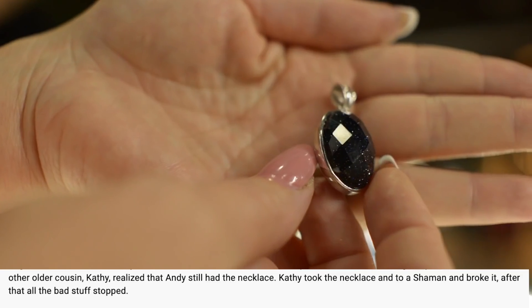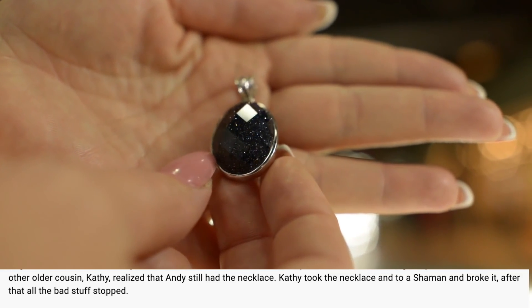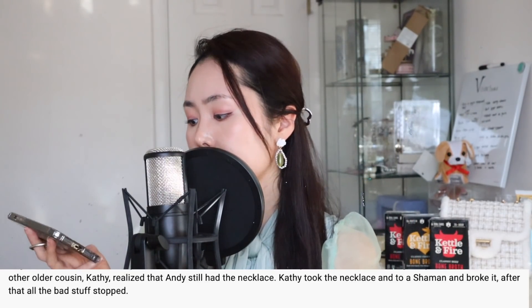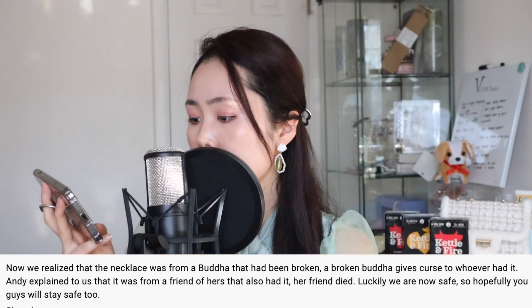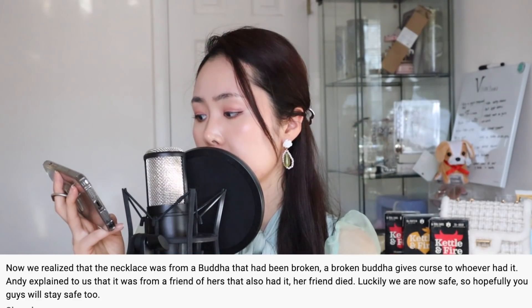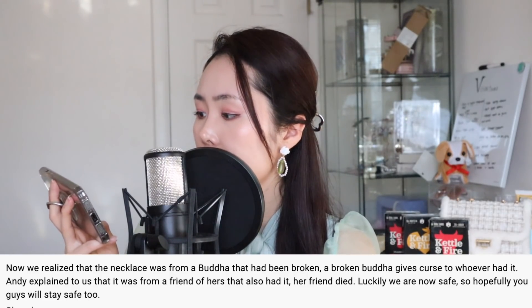"We tried to heal our grandpa, but he didn't make it. My older cousin Kathy realized that Andy still had the necklace, so she took the necklace to a shaman and broke it. After that, all the bad stuff stopped. Now we realized that the necklace was from a Buddha that had been broken — a broken Buddha gives a curse to whoever has it. Andy explained that it was from a friend who also had it. Her friend died. Luckily, we're safe now."